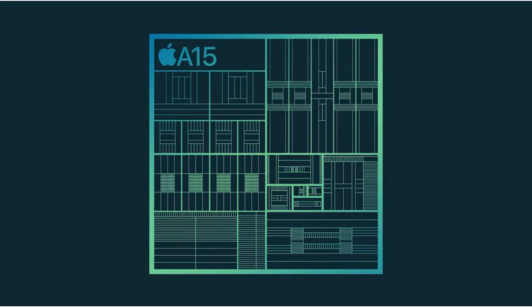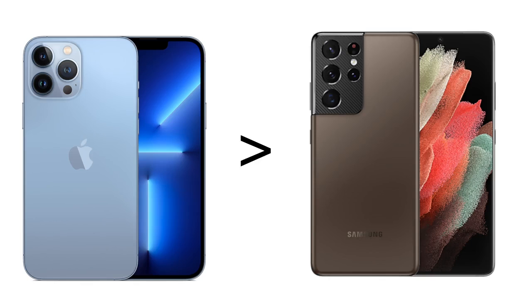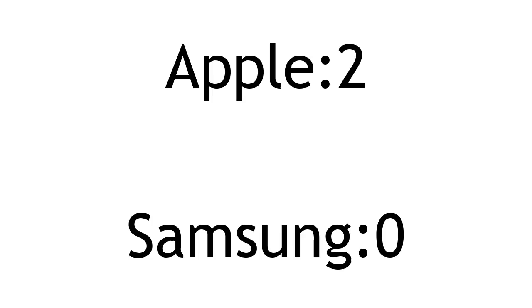Chip — currently, the iPhone beats the Samsung in terms of processing power. While I don't know the exact scores, even comparing with the Snapdragon 888 on the S21 Ultra, the iPhone 13 Pro Max heavily outperforms the Samsung Galaxy S21 Ultra, making this category a clear win for Apple.